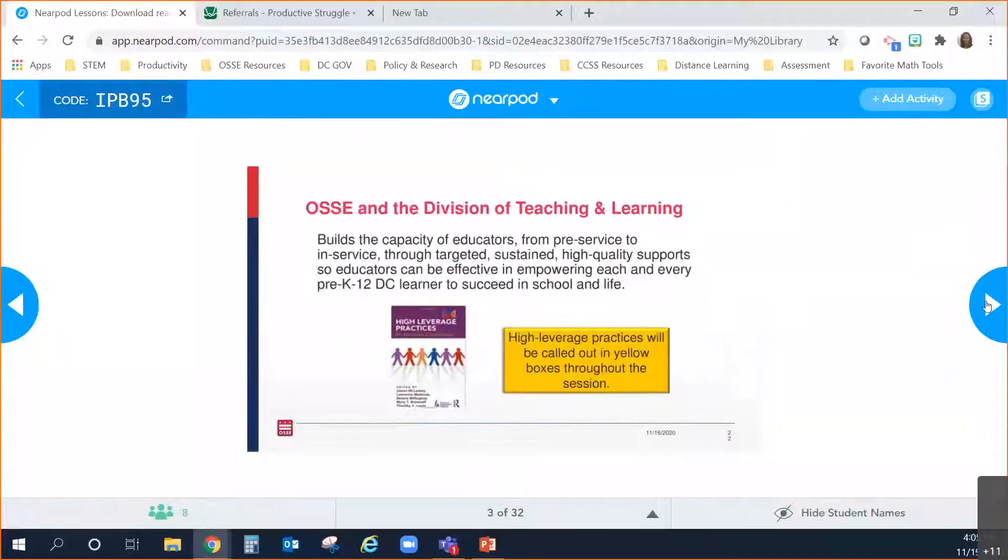Welcome to today's educator content series on supporting productive struggle during the lesson. It is brought to you by the division of teaching and learning, partnering today with DC public schools with Gabe from the secondary math office. One of our goals is to provide research-based, high-quality professional development and support by highlighting high leverage practices that increase the likelihood of positive learning outcomes for all students.